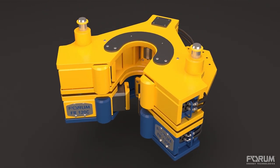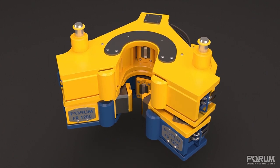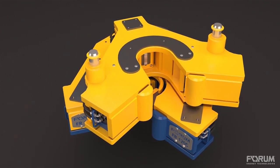Should rotation outside of the specified design tolerance occur, an integrated automatic shutdown system prevents component damage while preserving accurate torque application.